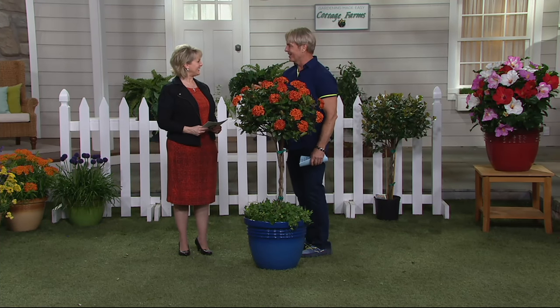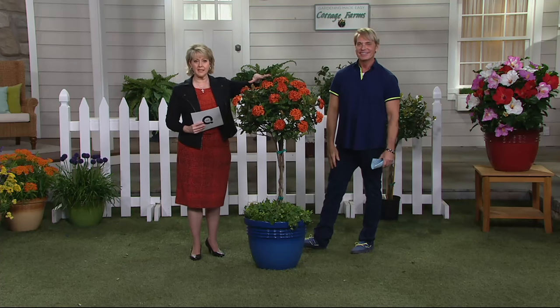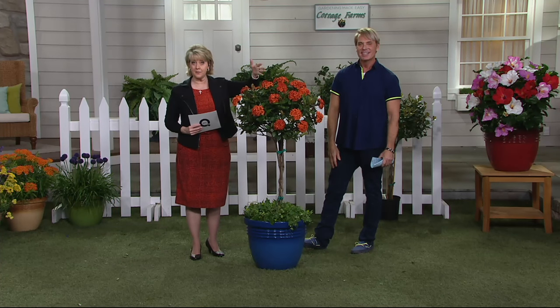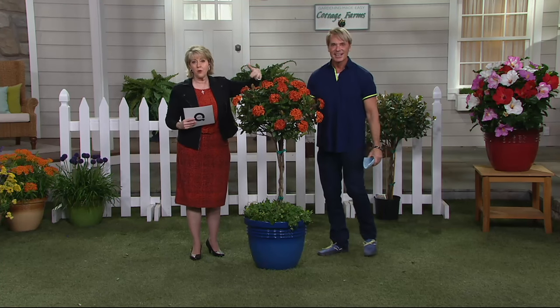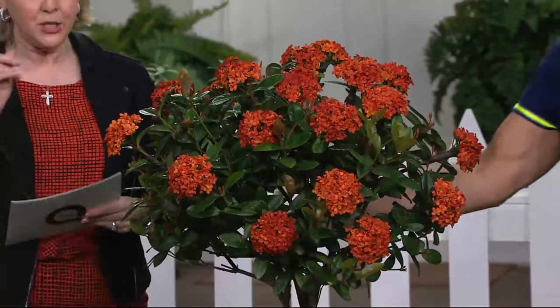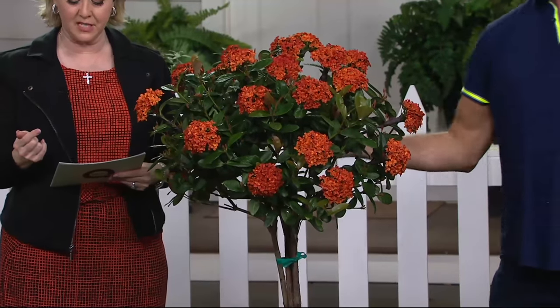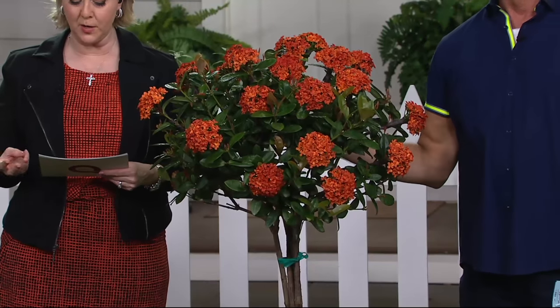Just wait till you see what I have for you, because this is your color palette. These are the final quantities of the season. The other item we had with that, the Sun Patients, is sold out. So don't wait, because once this is gone — and we don't have many of these to go around — you get this tree for $66.72, on three monthly payments of $22.24.